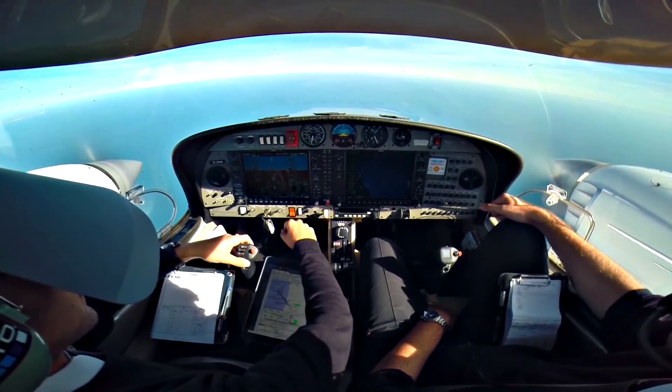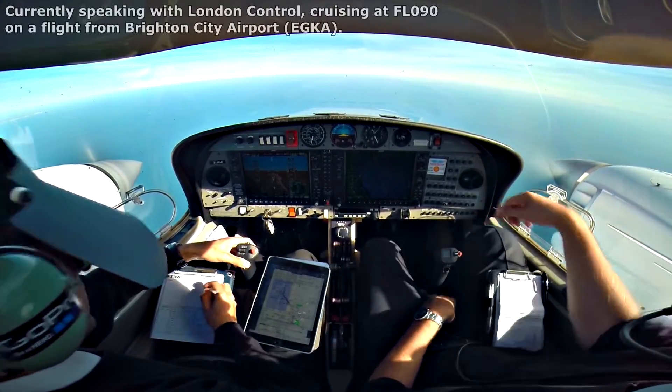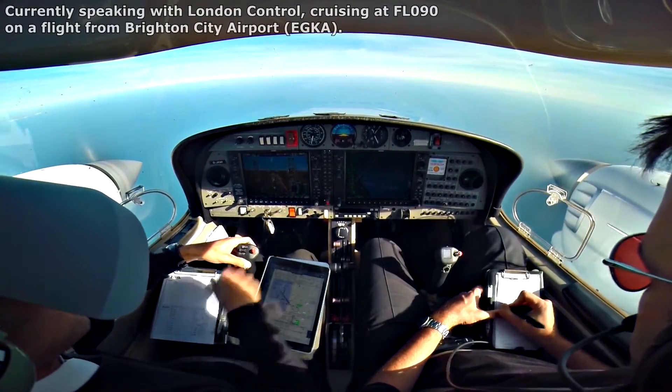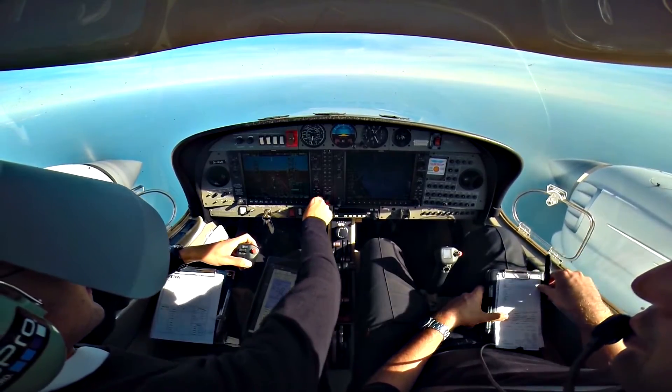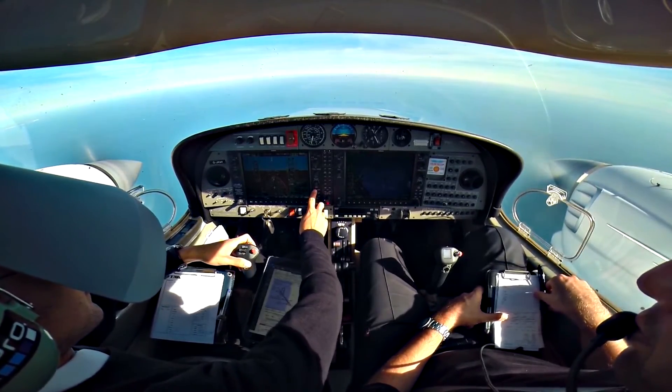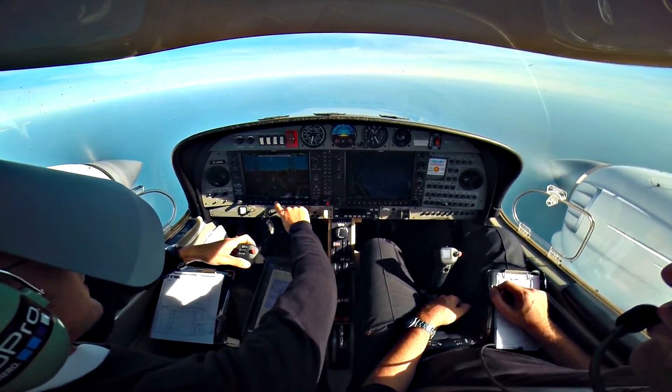GMI, route direct L2K and descend FL80. Direct L2K and descend FL80, GMI. FL80 set and FLACLAN GMI, contact Lille Approach 120.275, 120.275. GMI.